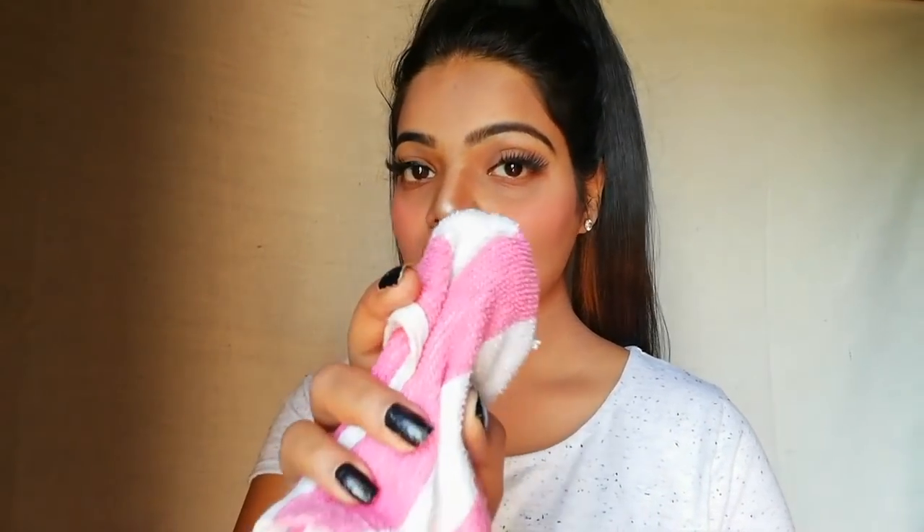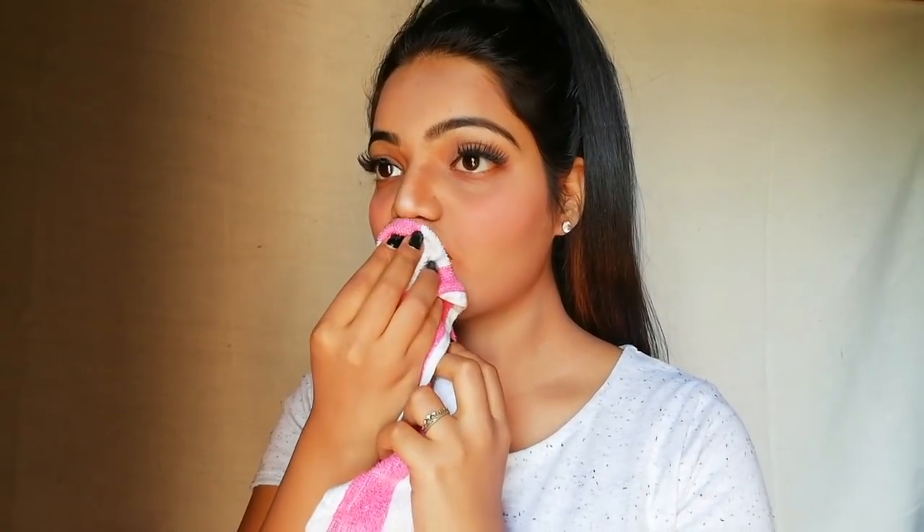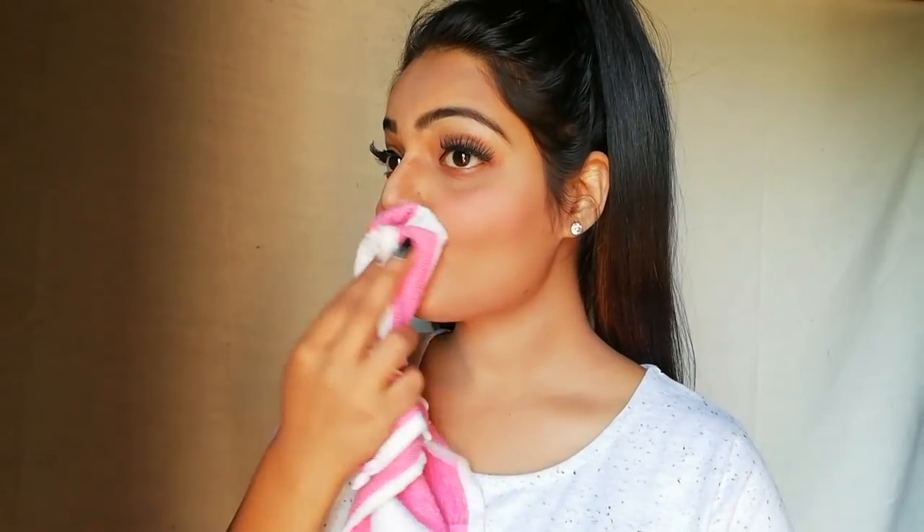After applying this mixture, I'm leaving it for five minutes. After five minutes, I'm going to wipe it out with my hand towel, doing it very softly and gently. Oh gosh, it has softened my lips like a pro — you can see it has naturally made my lips fuller and softer. Cinnamon has the natural property of making lips fuller and bigger.